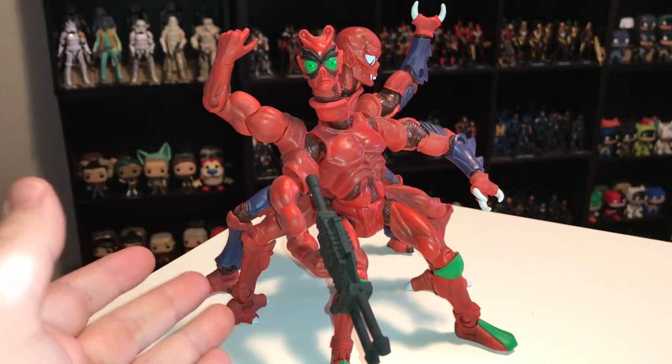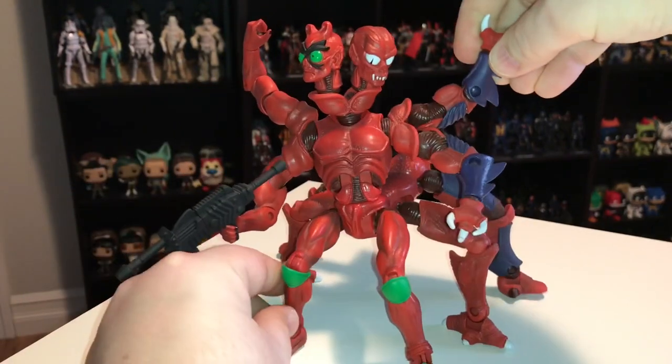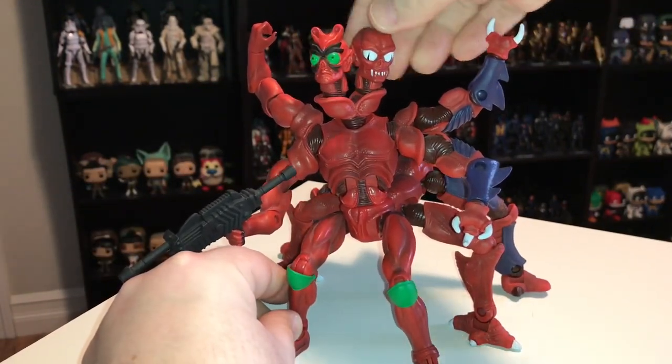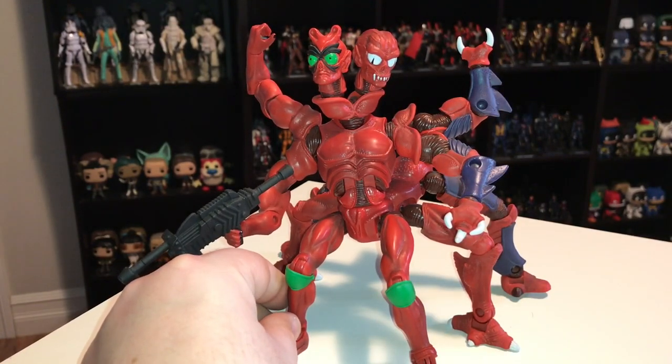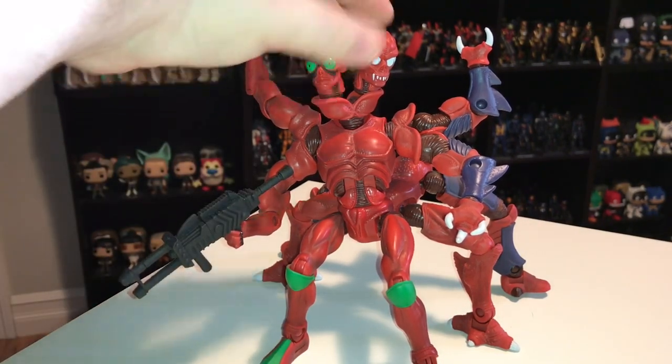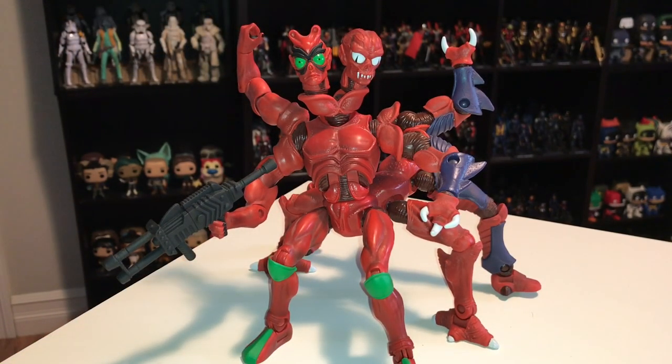This is really an awesome figure — not only does it look great, it's just really fun and unique. Masters of the Universe was full of unique characters, but Modulok definitely stands out. The only reason he's not higher on my list is because I didn't have him as a kid, so I don't have any nostalgic ties to him the way I do with characters like Merman and Stratos. I was very happy when Mattel gave us this updated version.